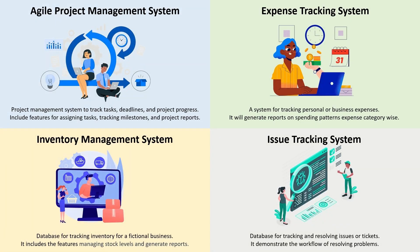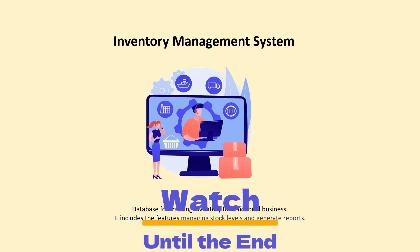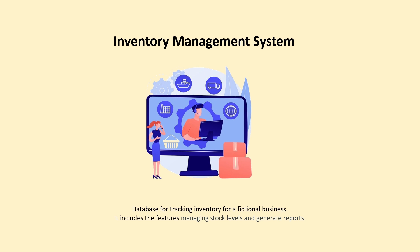A few weeks ago I asked you what we should make next. We had four options: agile project management, expense tracking, inventory management system, and issue tracking system. The results came in with mixed responses — some people wanted expense tracking, some issue tracking, agile, or inventory — but the winner by number of votes is the inventory management system. A lot of people wanted to see version 2 of the inventory management system.